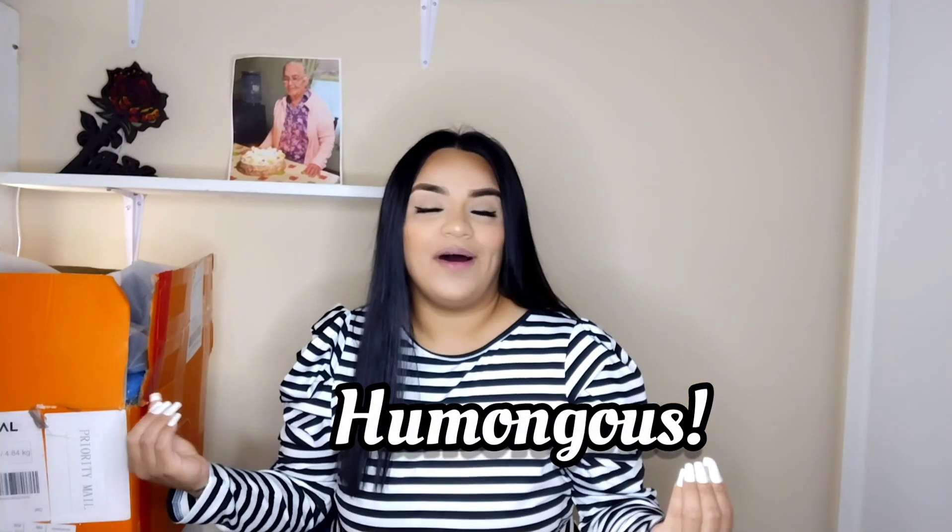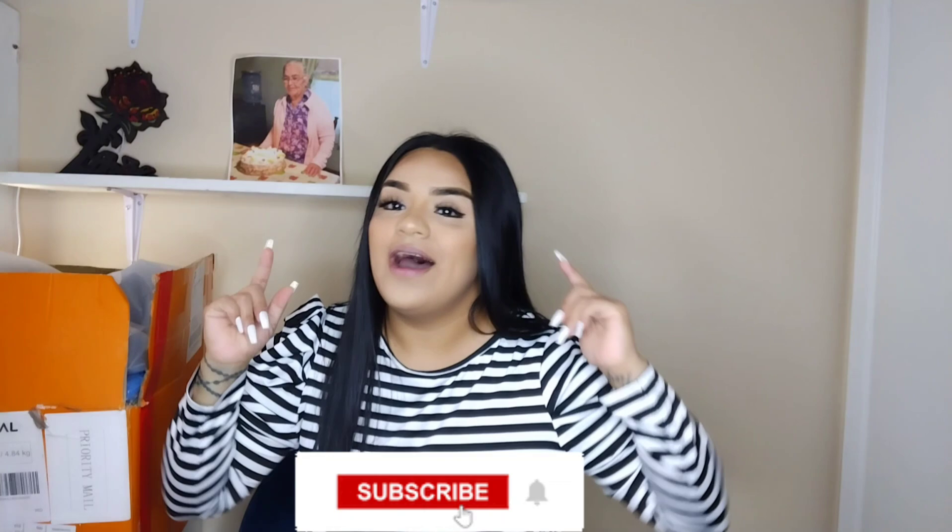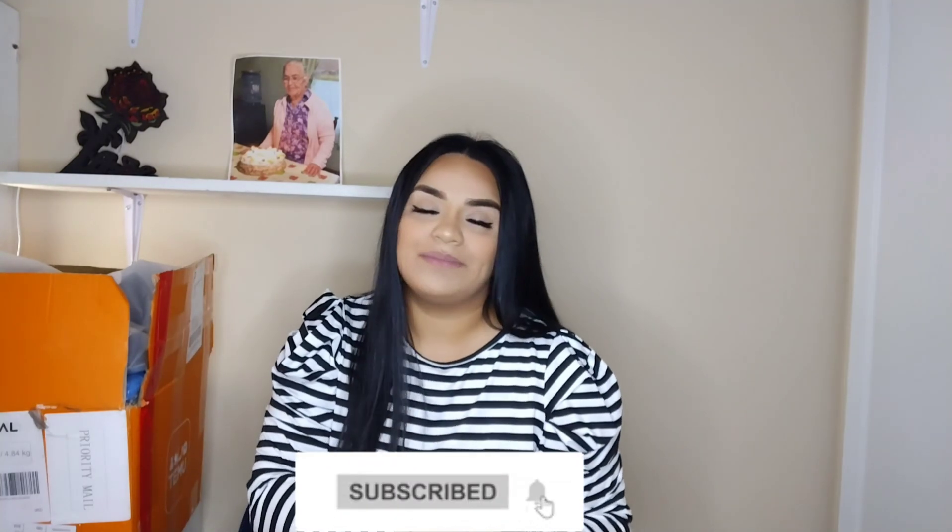Welcome back to another video! As you can tell by the title, I'm going to be doing a humongous Temu haul. It's going to be a long one, so go grab your snacks, your drinks, your little cocktails and let's get to it. Before we get started, don't forget to hit the subscribe button down below and turn on that notification bell so every time I post a video you get notified.